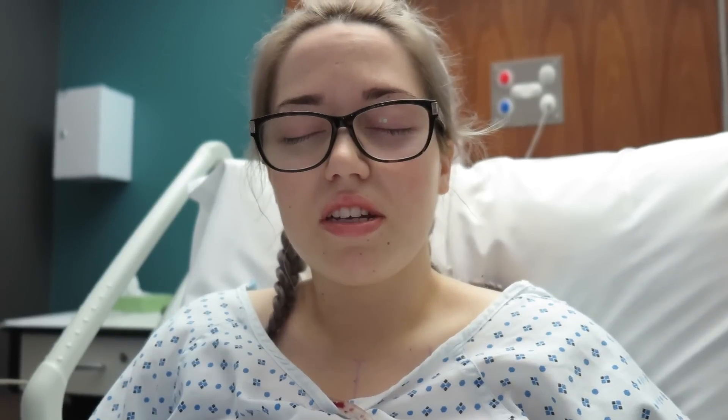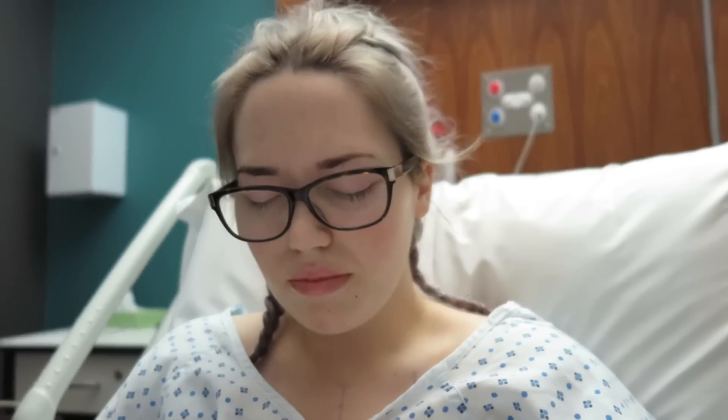I wasn't expecting that when I looked up. I'm out of surgery — it went well. I'm shattered, and I can't lift my arms up to hold my camera so mum's doing it. I'm just eating my sandwich.